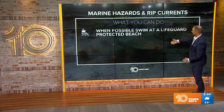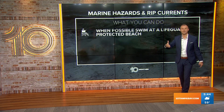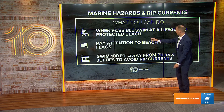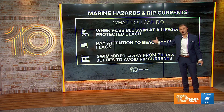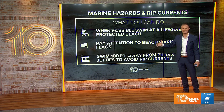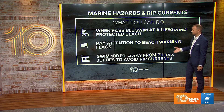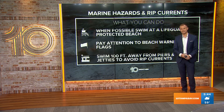Some things that you can do: when possible, swim at a lifeguard-protected beach — obviously having that set of eyes on you, and if you do get in danger, that lifeguard can come out and help you. Pay attention to beach warning flags out there — we'll talk about what those flags and their different colors mean next half hour. And swim at least 100 feet away from piers and jetties, because there is a greater risk for rip currents in those areas.